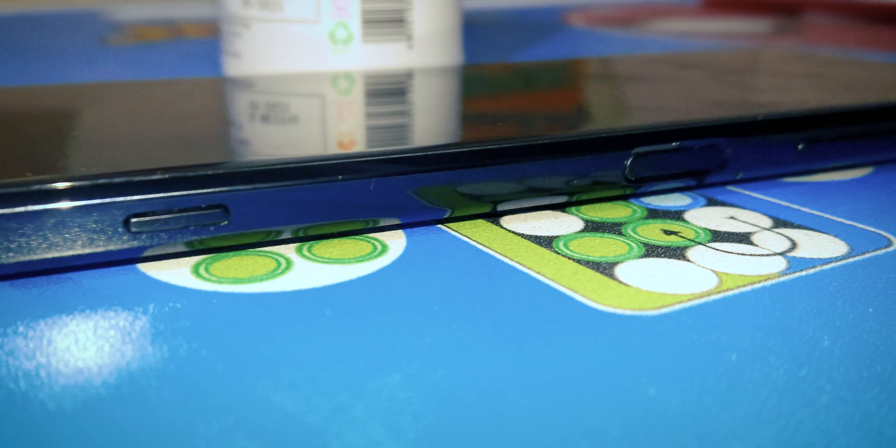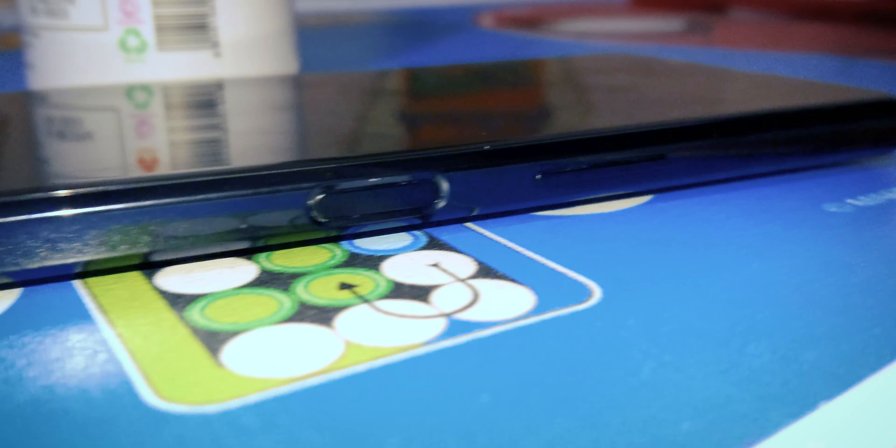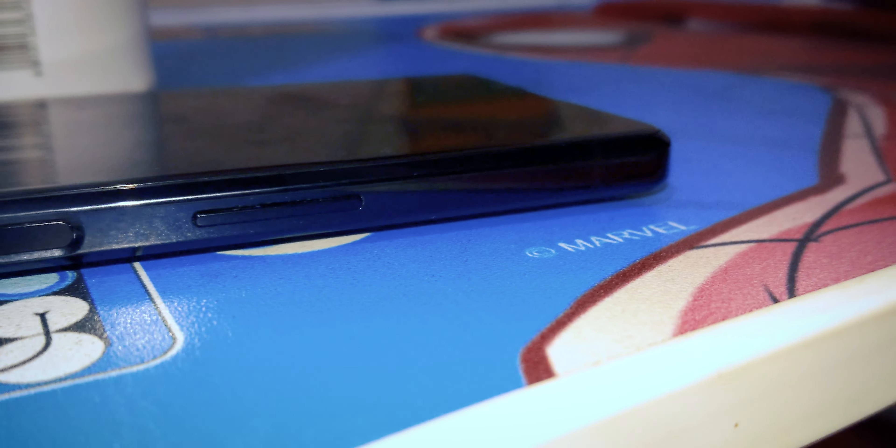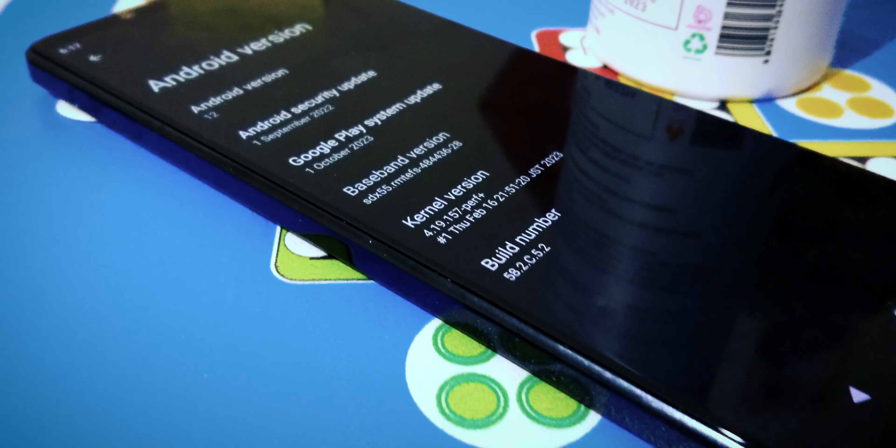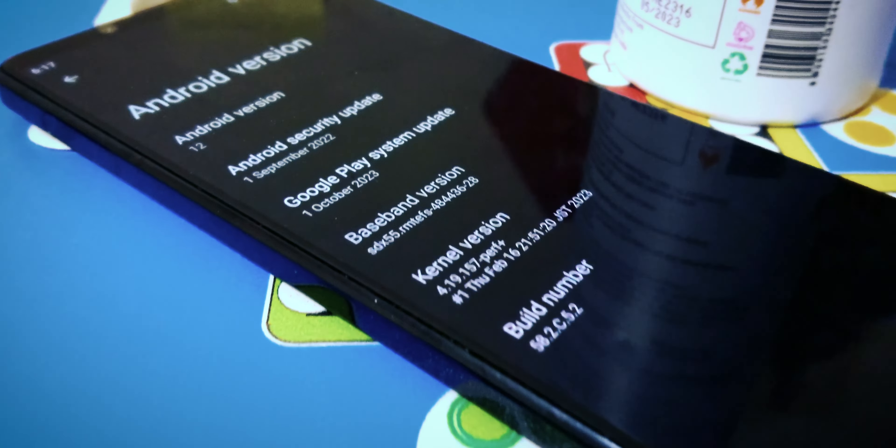Flipping the device, we are reminded of its wireless charging capabilities. Let's not overlook the right side of the frame either — a two-stage camera shutter button, fingerprint scanner power button, and volume rocker. The design stands the test of time.